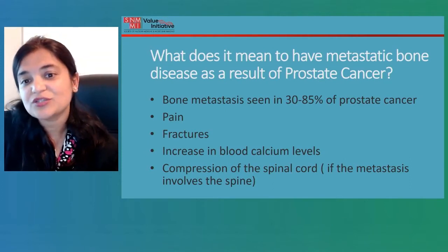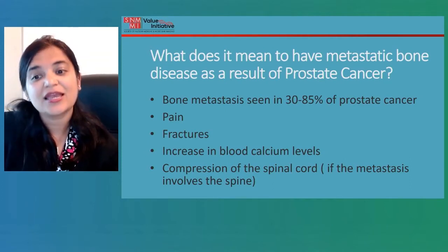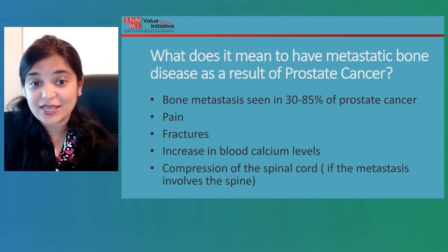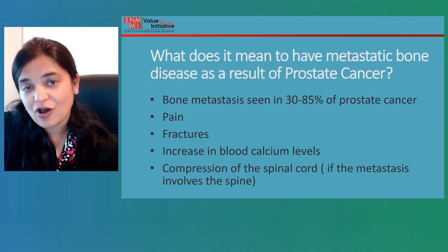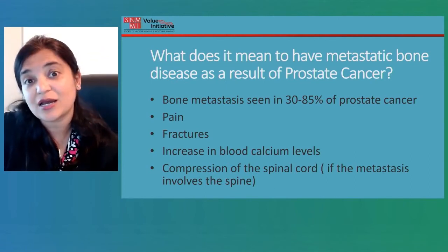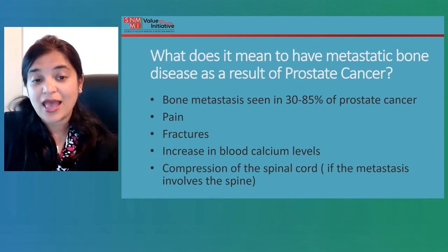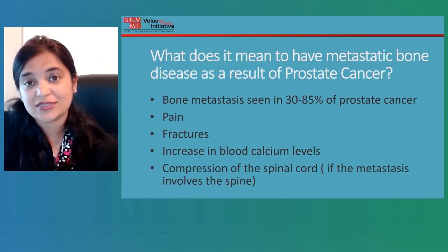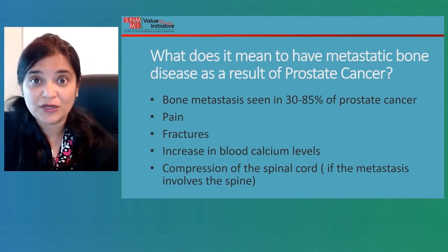So what does it mean to have metastatic bone disease as a result of prostate cancer? It essentially means that the cancer has spread to the bones. The incidence of bone metastases is significant — it is seen in up to 85 percent of patients with prostate cancer — and it presents either with pain or fractures that can happen with minimal trauma.